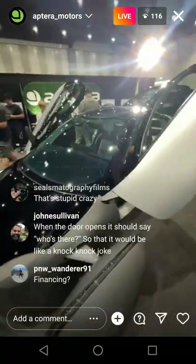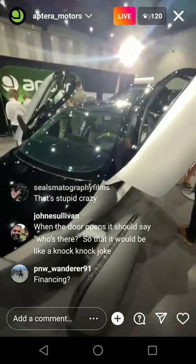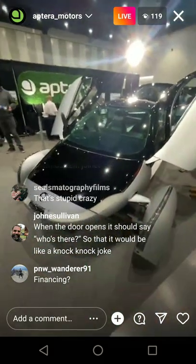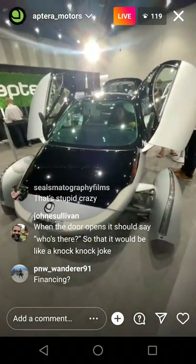110 mile-an-hour top speed. Full solar is $900 extra — just take the range option you're ordering and add $900 to it, and that's how you get full solar.